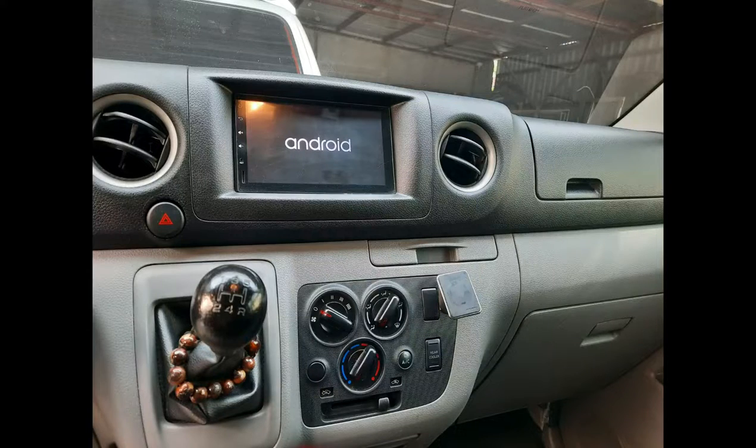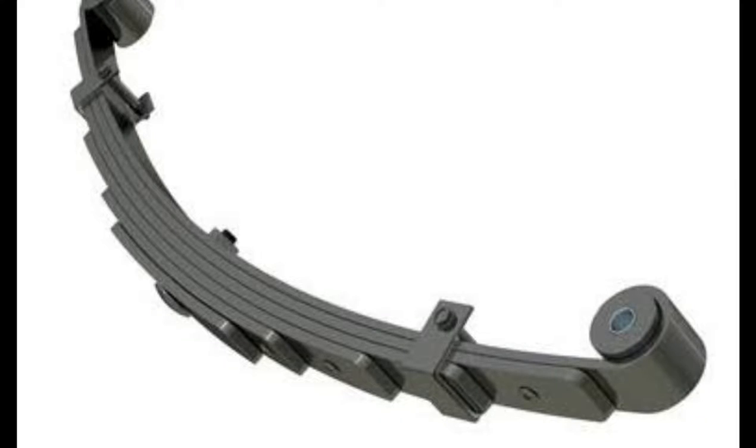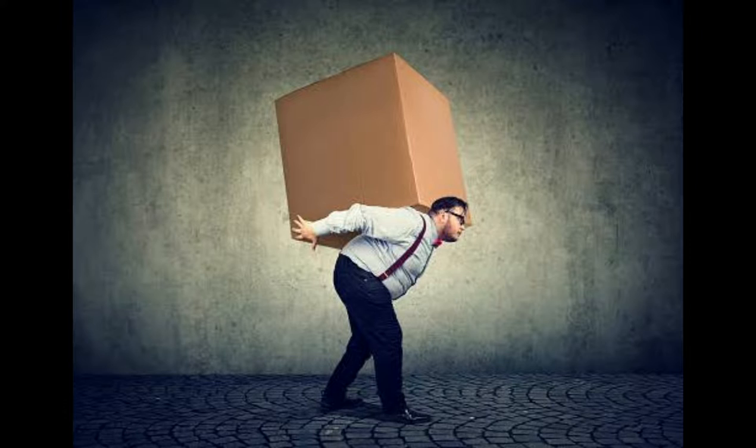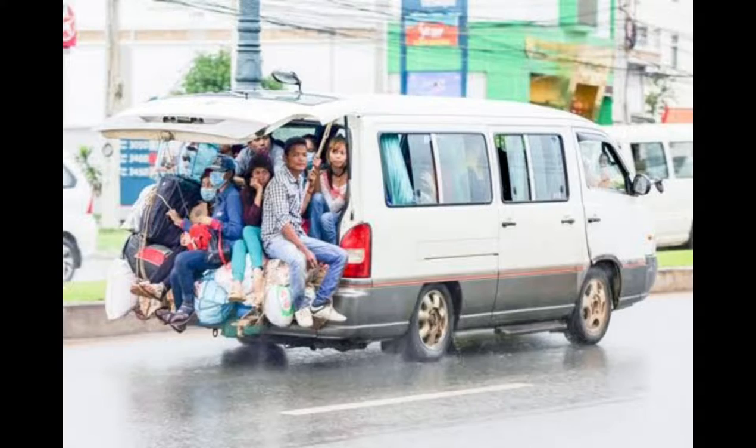I'm basically starting already, telling you what the Urban is all about. Yeah, 5-speed manual transmission. It's a van, you've got a leaf spring suspension at the back, which is meant for loading heavy stuff and a lot of people. So, things that I really like about the Urban.